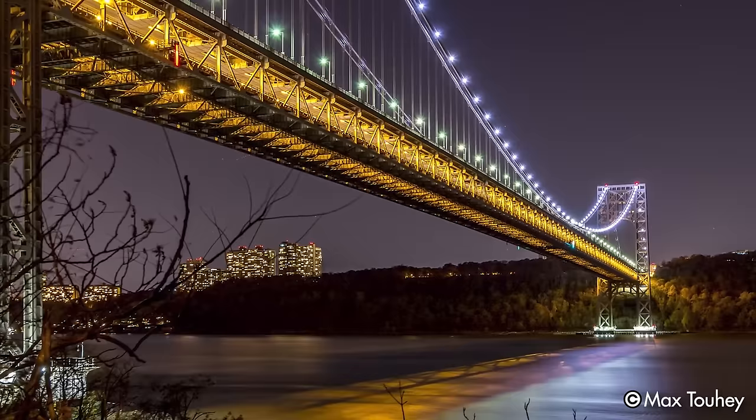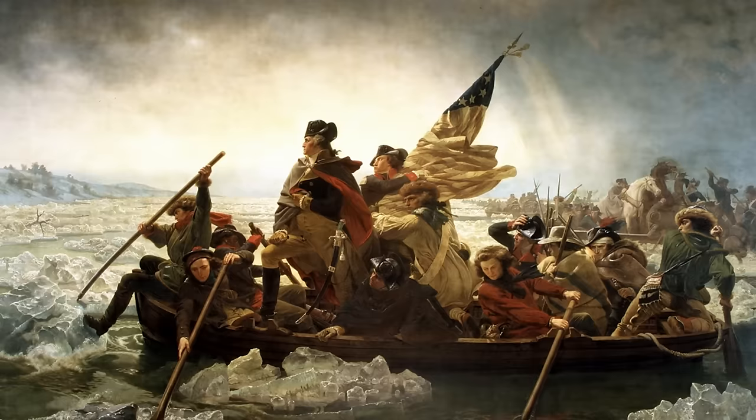I'm your host Ryan Sokash, and you're watching It's History. The name of the bridge, dedicated to the first president of the United States, George Washington, is no coincidence.